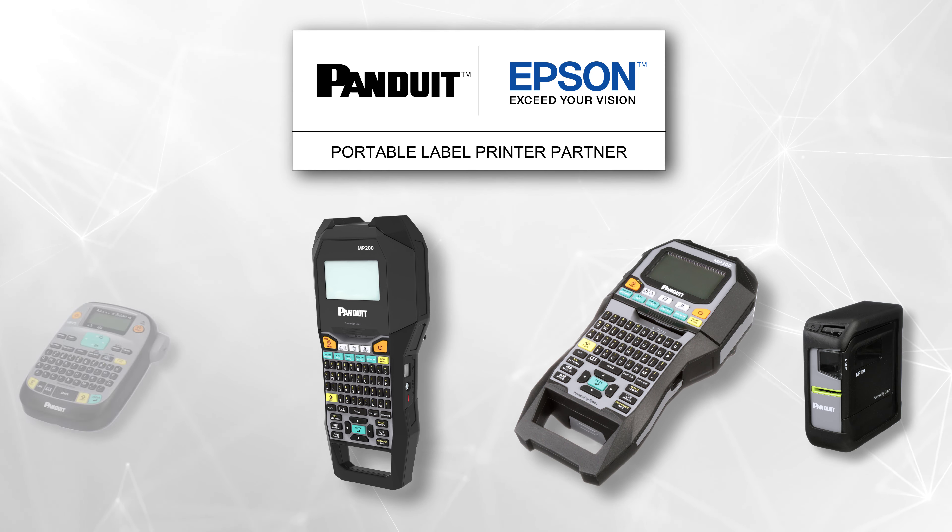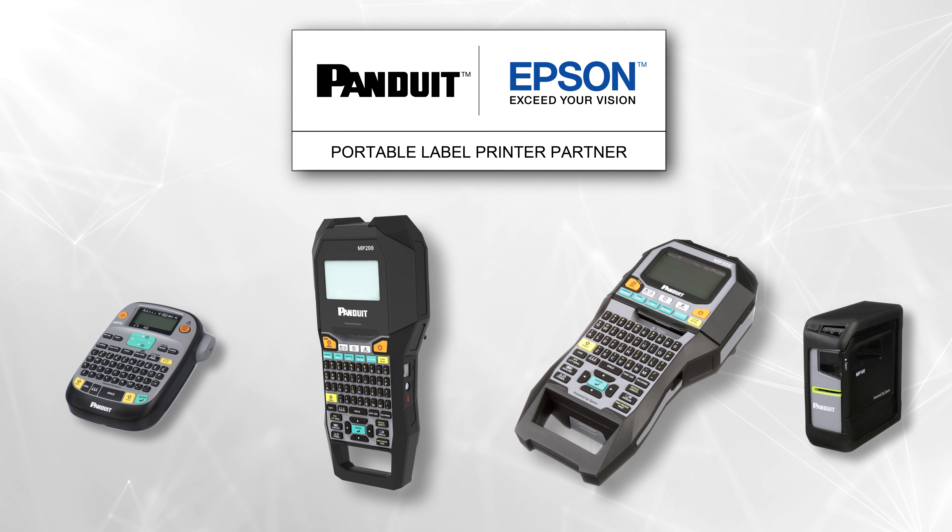Panduit partners with Seiko Epson Corporation, combining their print technology with industrial labels and application knowledge from Panduit. This partnership results in printers that have the best combination of capabilities, print quality, speed, and ease of use.